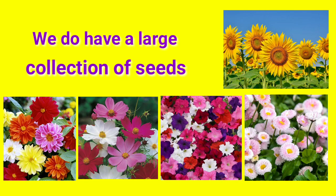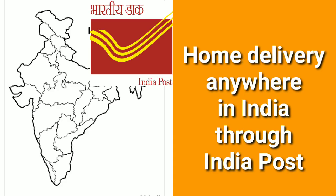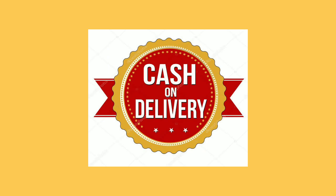We have quite a large collection of seeds. We ship all over India. For our full list of seeds, please message us on our WhatsApp number. Seeds are delivered through India Post. Payment options are Google Pay or Cash On Delivery.